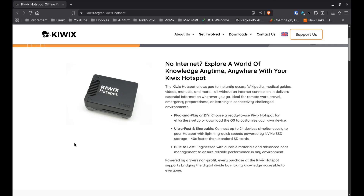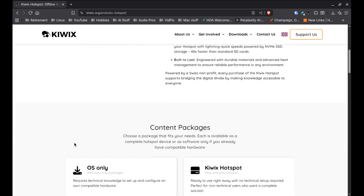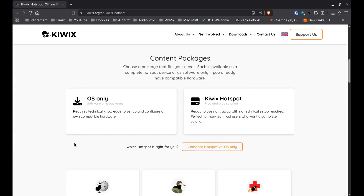I also saw someone on YouTube making their own version of the KiwiX Hotspot with a Raspberry Pi, a portable screen, and a small battery pack — which, I must admit, sounds like a fun project to try.